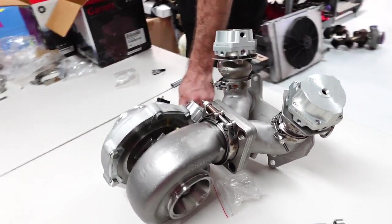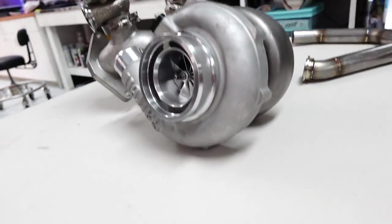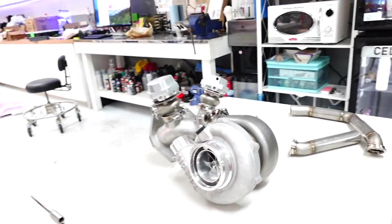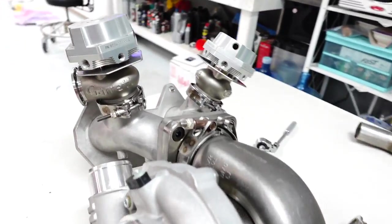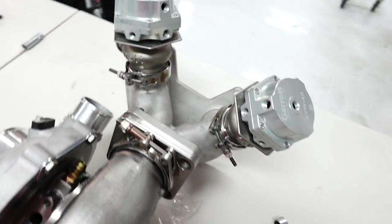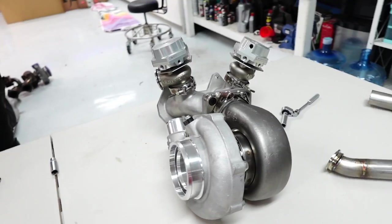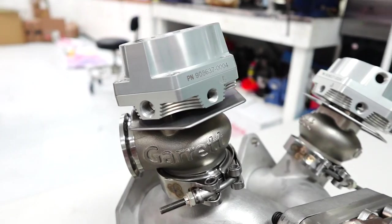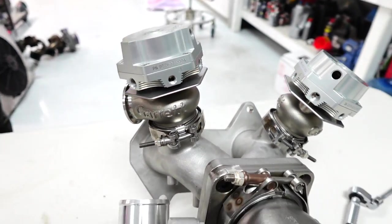That's way too good for what we've got going on. But hey, we're making her nice - starting with this baller all-Garrett setup, dual wastegates. Look at that shiny billet. This is every car person's dream right here.